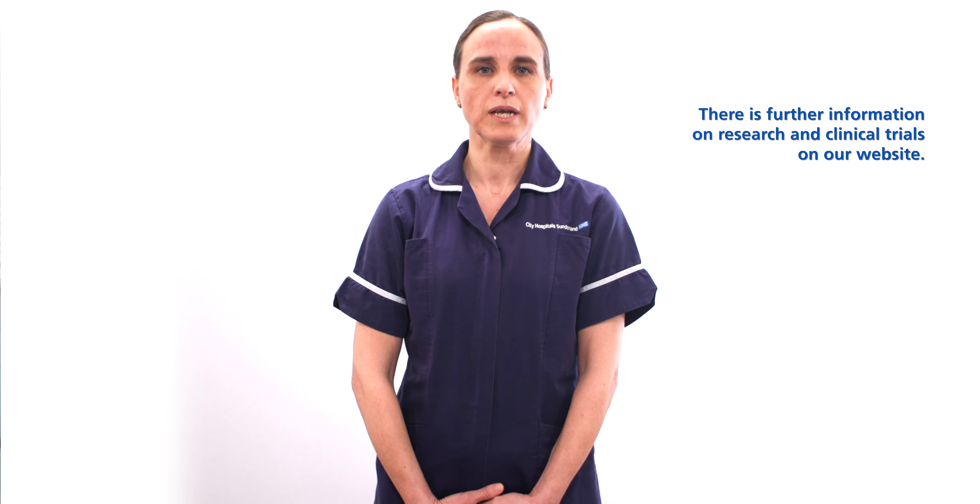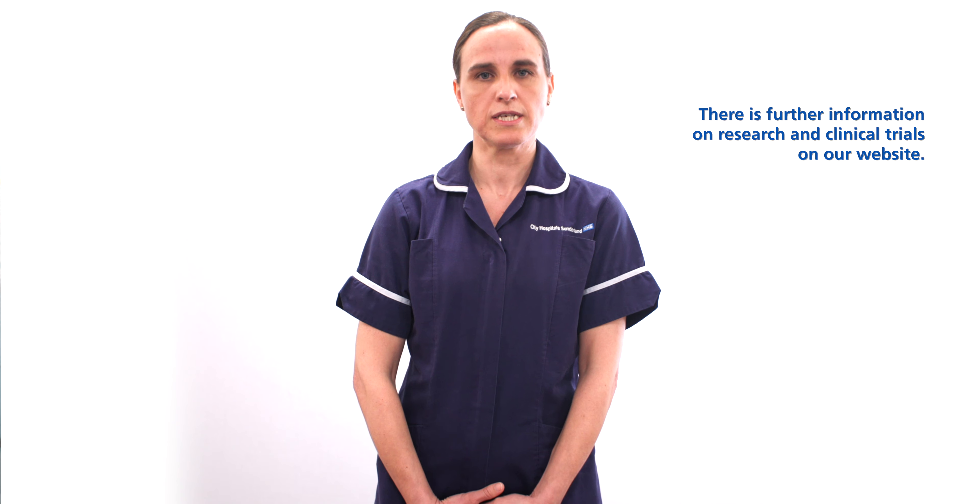Clinical trials are a way of finding out if new treatments for lung cancer are better than the current best practice, and may relate to any of the treatments mentioned. Getting onto a clinical trial is based on you meeting a strict set of criteria. While receiving treatment, you will be under the care of a research team and your treatment will be supervised by an oncologist. While some clinical trials can be offered locally at Sunderland and South Tyneside hospitals, some will involve travelling to the Sir Bobby Robson unit at the Freeman Hospital. If you would like more information on clinical trials, you can speak to your oncologist or lung cancer specialist nurse.